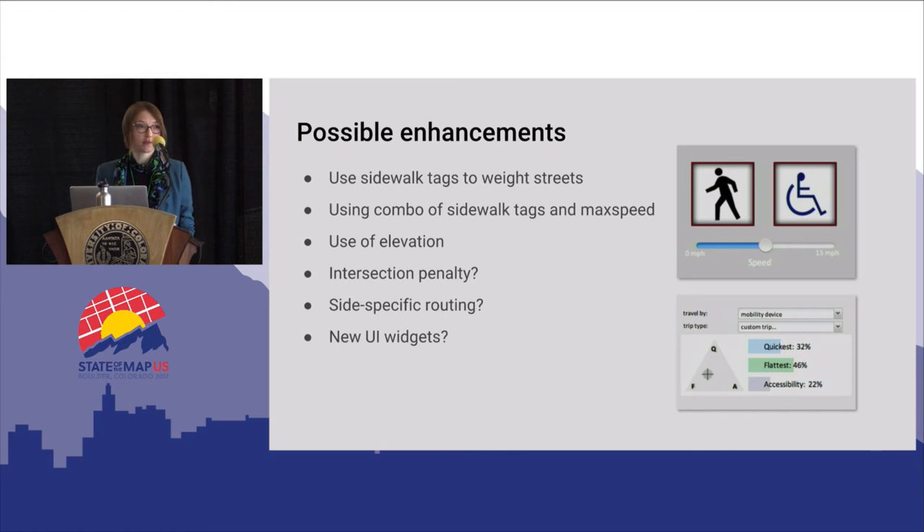Some of the enhancements we're discussing include using the sidewalk tags we've created to weight streets — directing people to streets with sidewalk coverage more heavily. Currently OTP doesn't consider sidewalk tags at all, so that's being added in the next few months. We're also thinking of using a combination of sidewalk tags and a max speed tag to strongly discourage routing along high-speed roads that don't have sidewalks — I've gotten complaints about people being routed along them and feeling very unsafe. We're also looking to include elevation for the pedestrian portion; cycling directions currently consider elevation so people can choose a flatter path, and we may add that for pedestrians as well, both for Portland's few hills and to make it extensible worldwide.